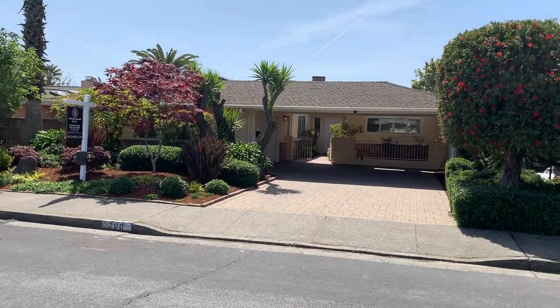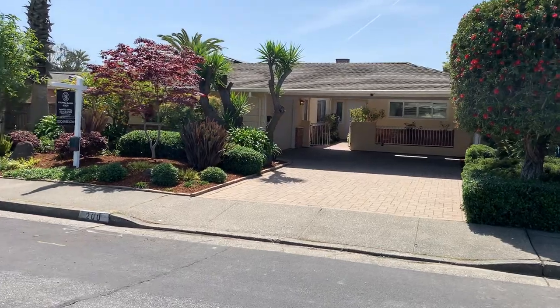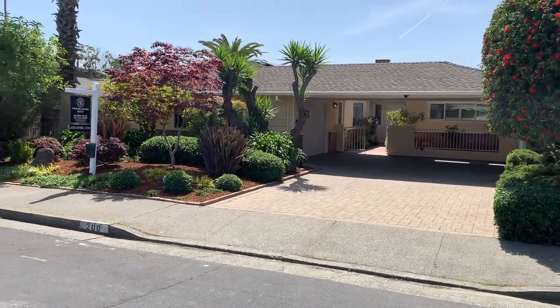I'm here at 200 Caribe Isle, Novato, California 94949, the Belmarin Keys neighborhood.